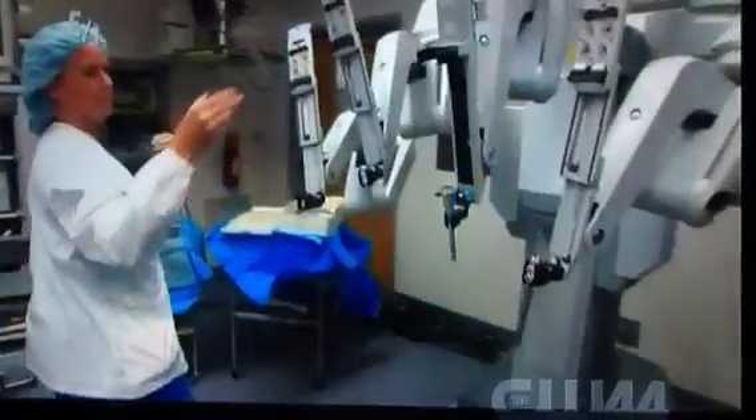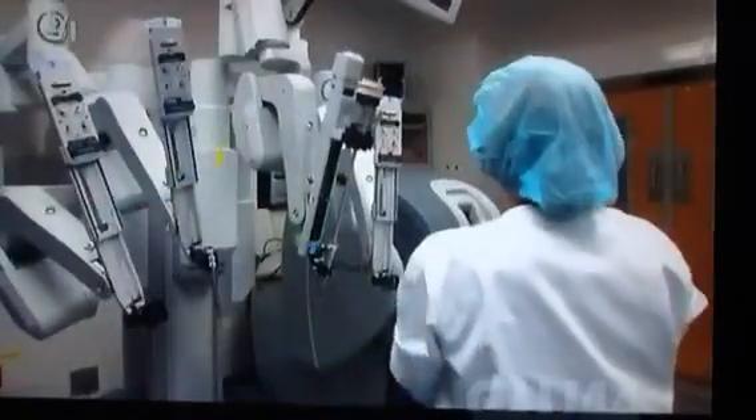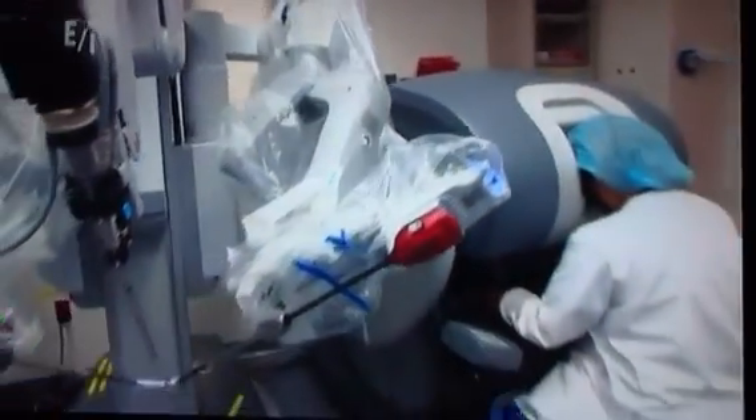What type of surgeries do they use robotics for? We do GYN procedures, hysterectomies. We do urology, prostatectomies — we do a lot of those. We can do kidneys, we can do colon resections. We're using it more and more with different specialties now.